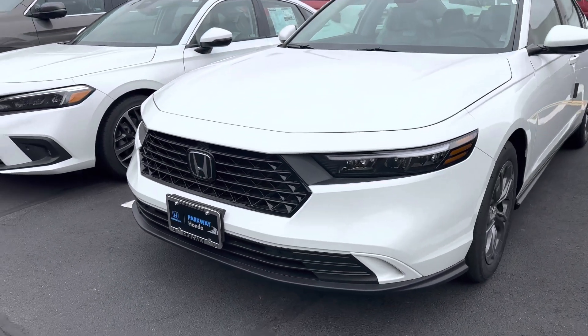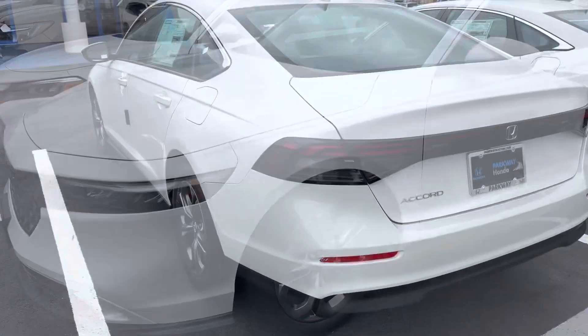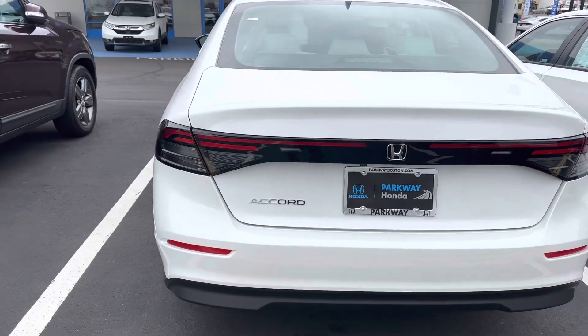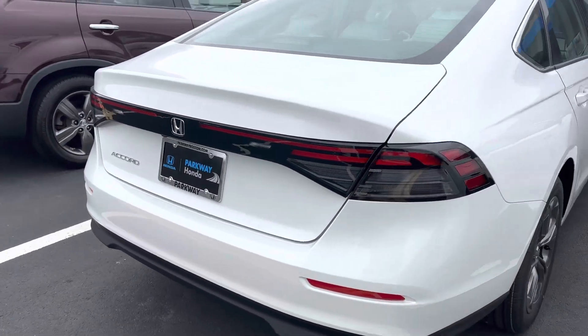Hi guys, today I'm just giving you a quick view of the all new 2023 Honda Accord. Certainly the back has changed a lot on this one — it's a more beautiful rear-end look to it.